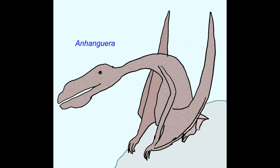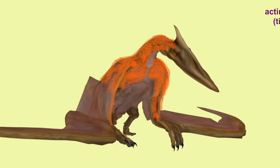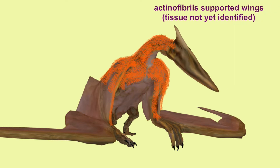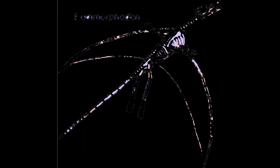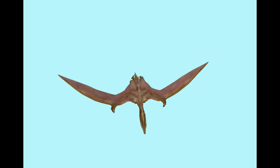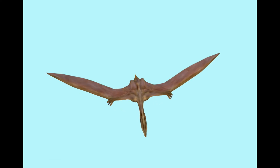Wings had other soft tissues which have been preserved in some fossils, preserving actinofibers, which would have served to support or strengthen the wings, although the exact tissue they were made of is not clear — whether it was collagen, muscle, or potentially cartilage.